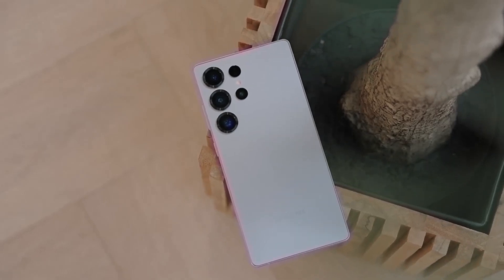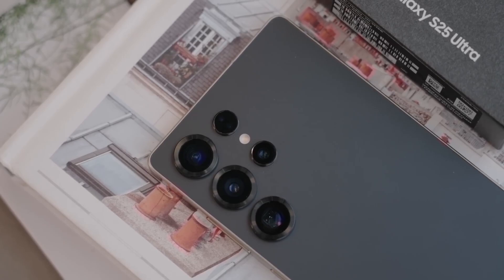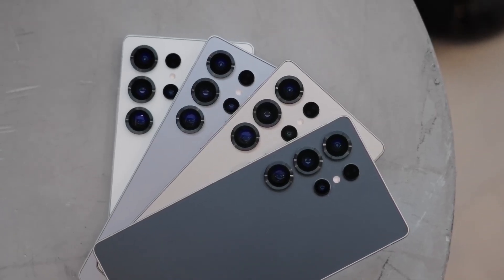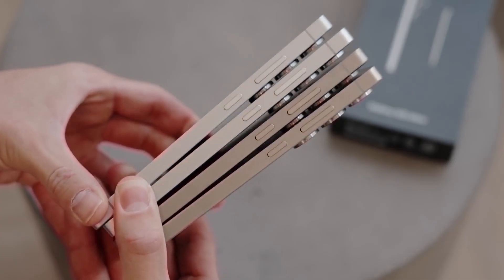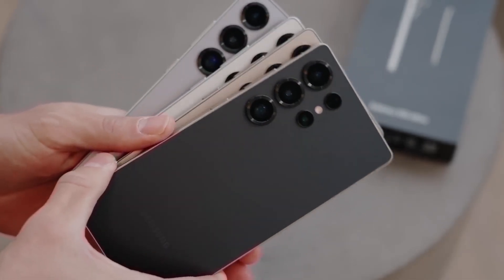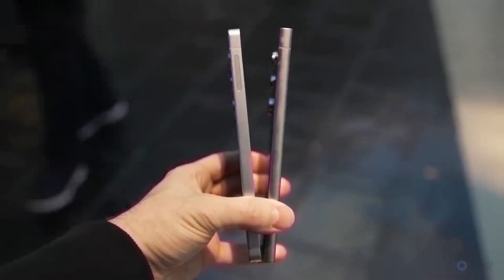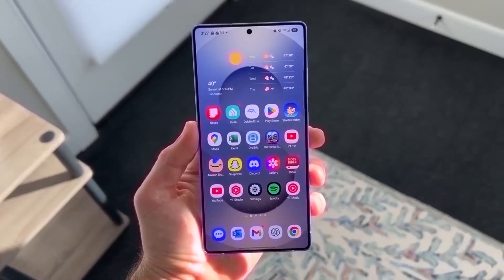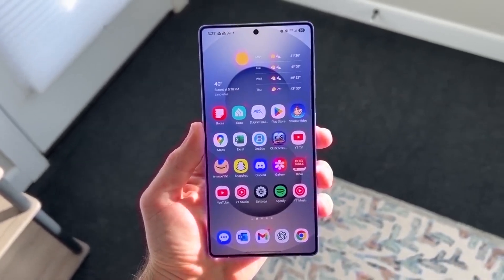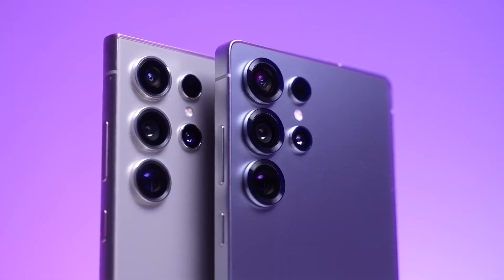Overall, it's looking like the Samsung Galaxy S26 series is going to be an exciting release, especially if the Ultra becomes the first S series phone to feature an under-display camera. Samsung seems to be continuing their strategy of improving and refining their phones rather than completely redesigning them for the sake of it. And just like all new phones, there will be a major emphasis on software, with AI playing a huge role in the user experience. The launch is still a bit far off, but we can expect plenty of information to leak as we approach the release date. Make sure you're subscribed so you don't miss out on the latest updates.